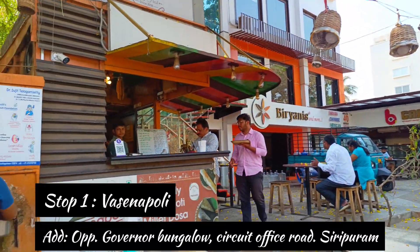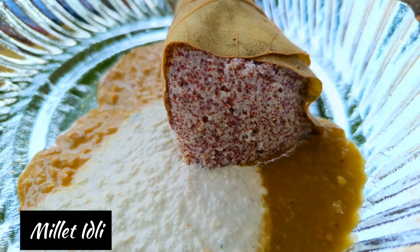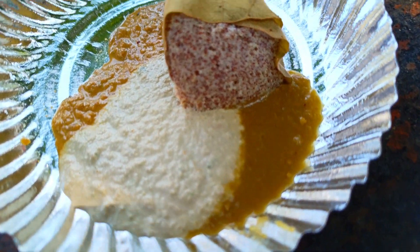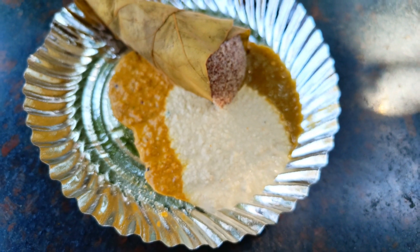For my breakfast, I dropped into this place which is a famous food joint in Vizag known as Vasena Poli. They are making unique organic idlis wrapped in leaves. There are a lot of people who don't like idlis, or who are bored of regular idlis, but these idlis are a must-try, guys.